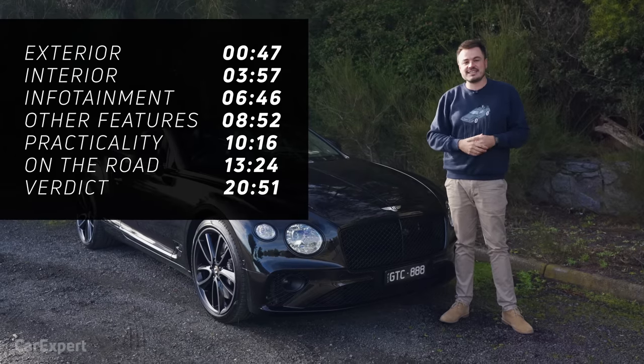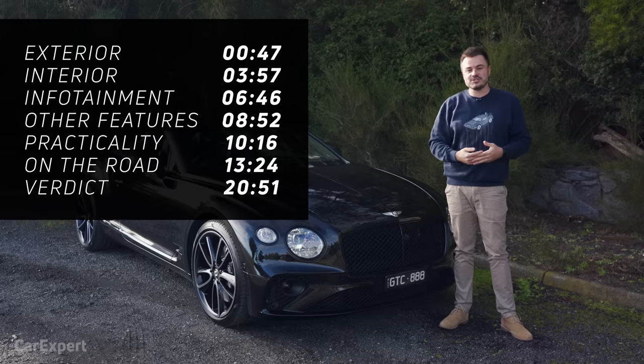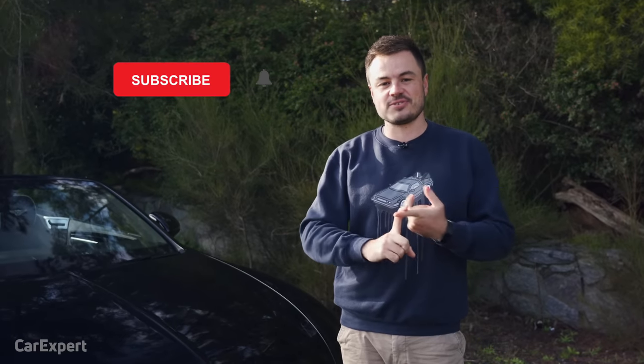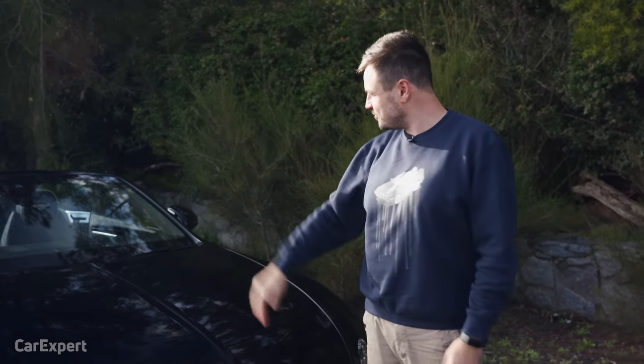If you want to skip ahead to other parts of this review, you can use the time codes on the screen, or if you're on YouTube, just scroll down to the chapters below. If you haven't done it already, I'd love it if you could hit the subscribe button and press the bell icon, because that's going to tell you every single time we drive a car without a roof.